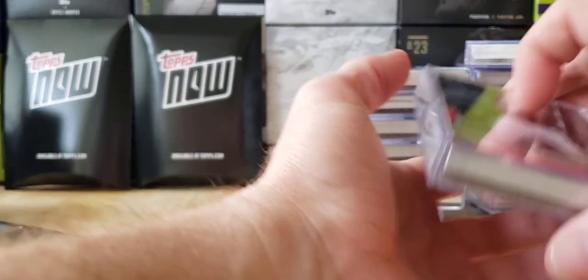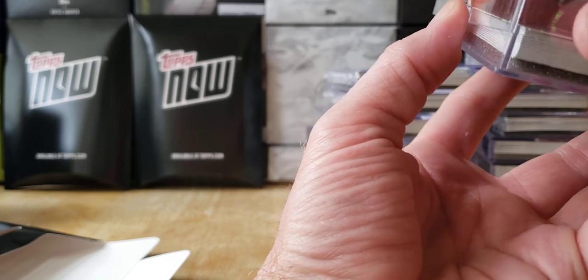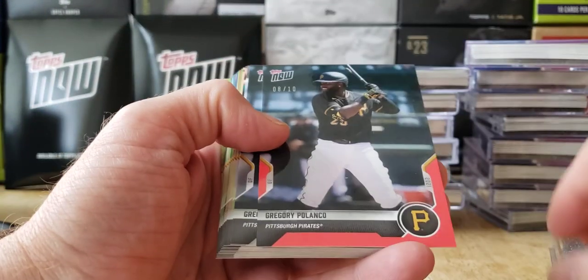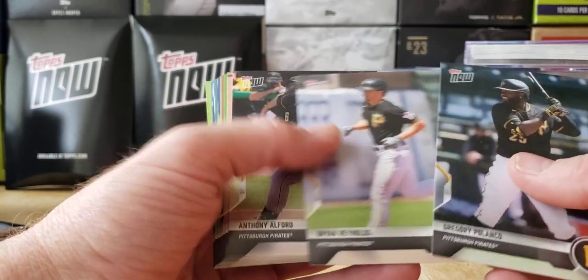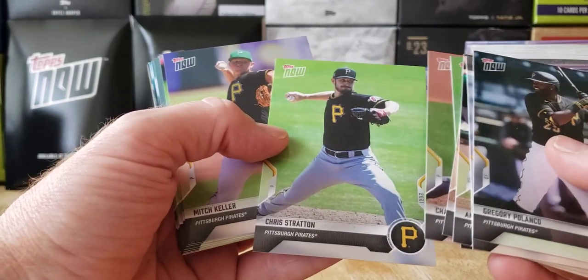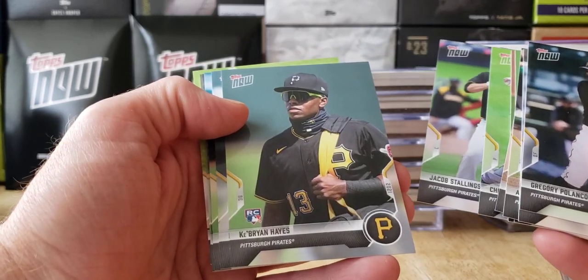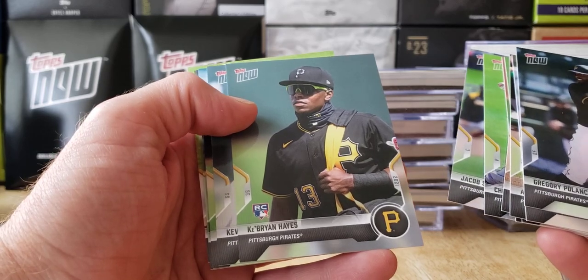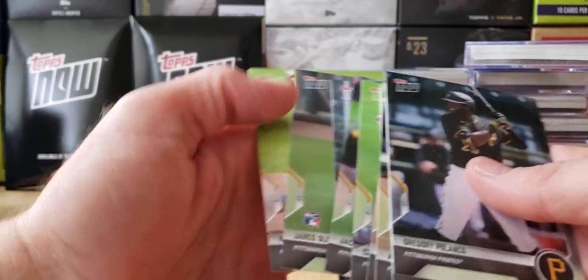I think they definitely shorted a team because we have not seen Tampa Bay — there's only two left. Polanco in red — back to back, very cool. Brian Reynolds, Adam Frazier. We see a green hat — Mitch Keller, Jacob. Brian Hayes, Brady Cole, Kevin Noon, JT Cole, Jared. And that's it. Two boxes of cards left — we saw two Twins. We did not see Tampa Bay, we did not see the Orioles, we did not see the Brewers. And there's only two left.